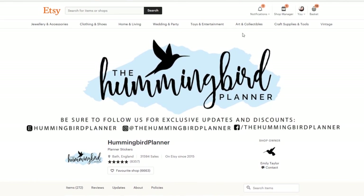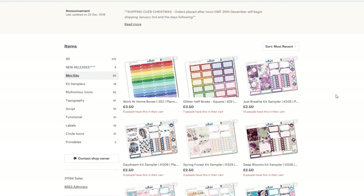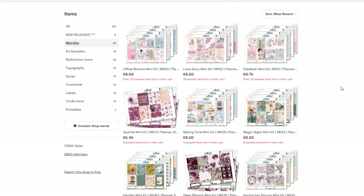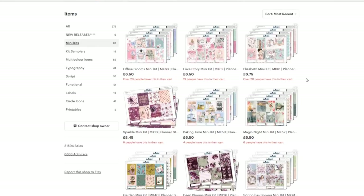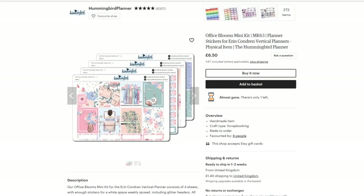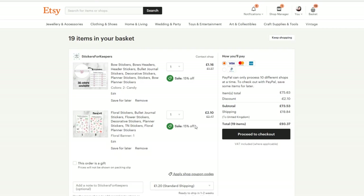Now we're on the Hummingbird Planner. Let's see — she's got some mini kits. These are pretty, there's just so many to choose from. This one's called Office Blooms. The bottom washi — I'm sold, it's gorgeous. So we will add to basket. Love the florals and love the colours, definitely going to my basket.